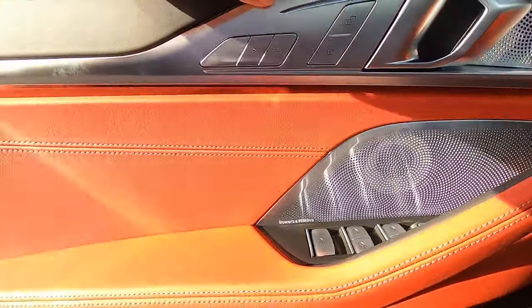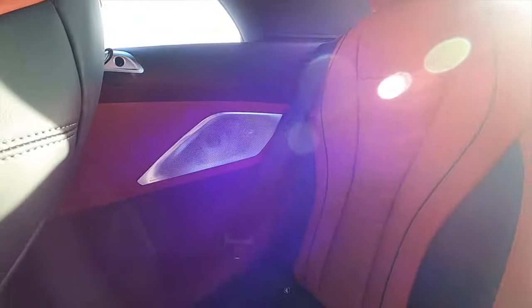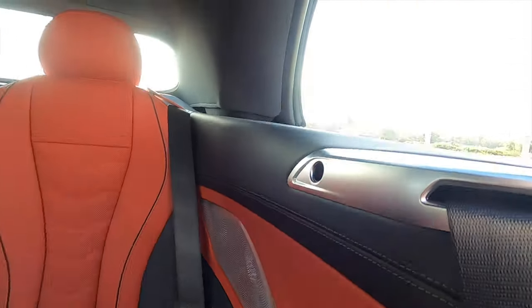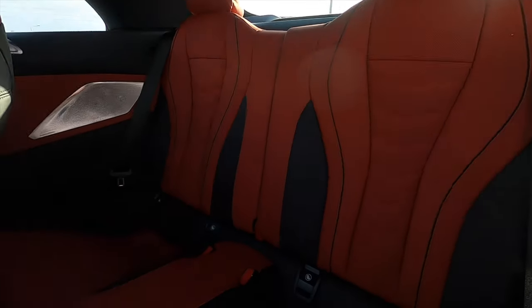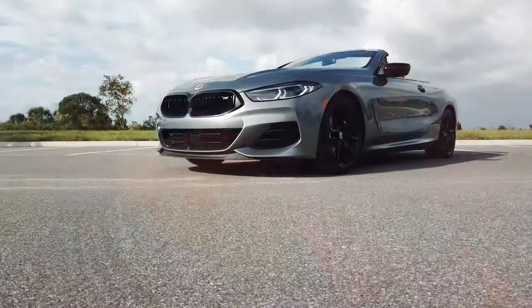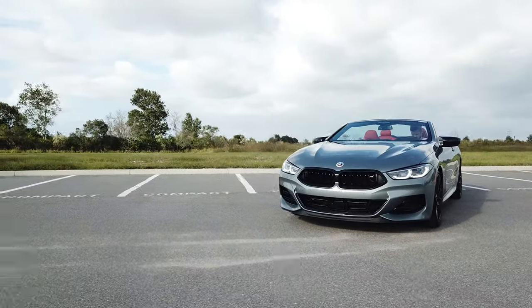Heated armrest for the center and on the door panel. Memory for the driver with one-touch up and down windows. Upgraded Bowers and Wilkins sound system with a long storage pocket. For the back seat, it will be a little bit tight — you'll have upgraded speakers and a large window. It does have enough room for two, just more suited for children than adults. Stop by today at BMW of Wesley Chapel to test drive your new BMW.